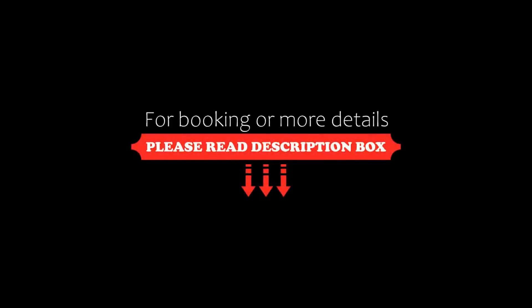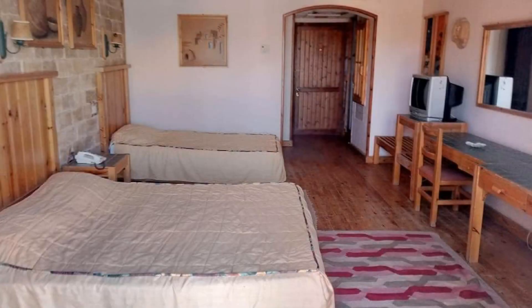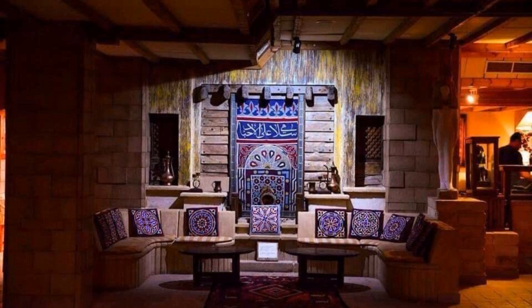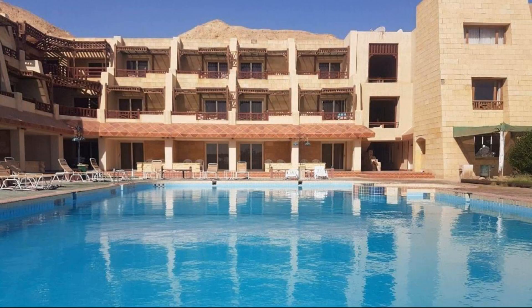Hi friends, welcome back to my channel. You are now watching a four-star hotel. The location of the hotel is good and there is walking around the neighborhood. There are 10 types of rooms available on booking.com. The hotel accepts major credit cards and reserves the right to temporarily hold an amount prior to arrival.